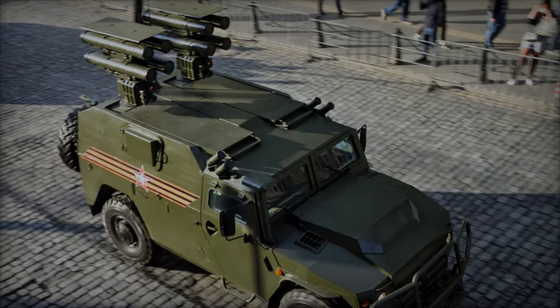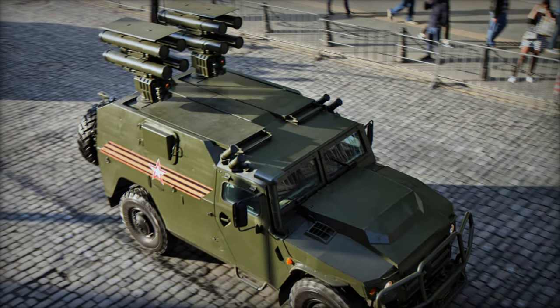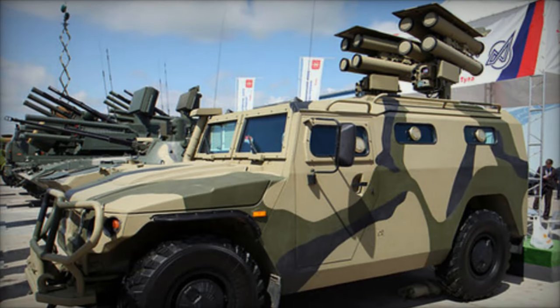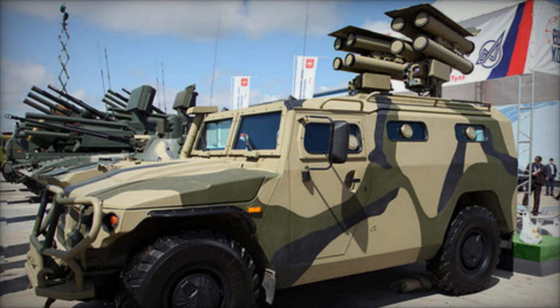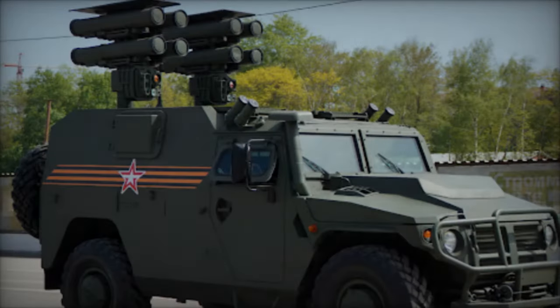In modern warfare, the ability to neutralize armored threats swiftly and effectively is paramount. As technology advances, so does the sophistication of anti-tank missile systems. Among these, the Kornet D stands out as a formidable weapon in the arsenal of military forces around the world.